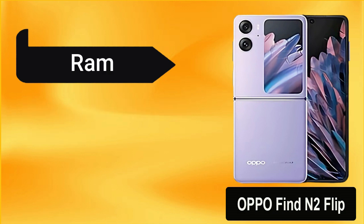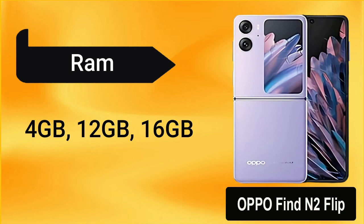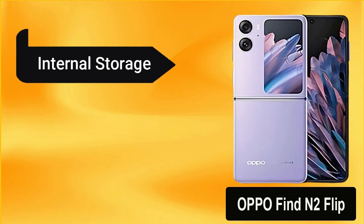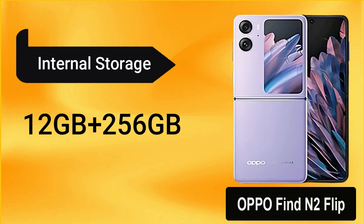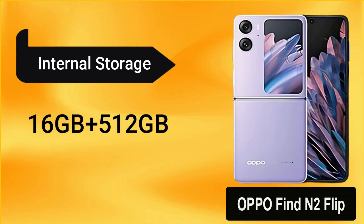It has three RAM models: 8GB, 12GB, and 16GB. It may include 256GB internal storage with 8GB and 12GB RAM, and 16GB RAM with 512GB internal storage.